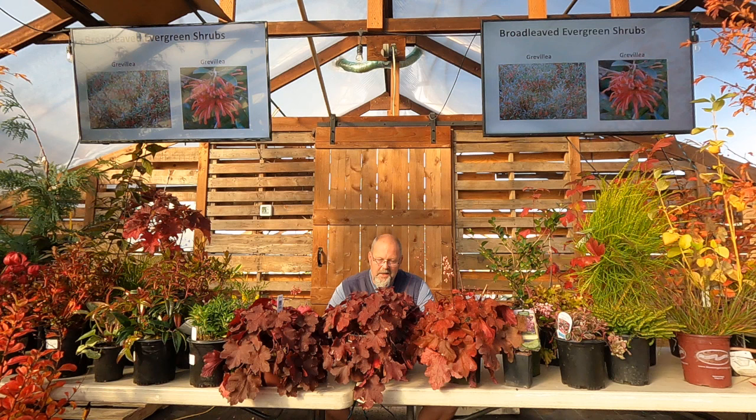Grevillea — I go back and forth every year on whether to include this one. They're not easy to find, and we get a cold winter and I have to go find another one. They're right on the hardy line. Grevillea blooms in the cold — some go December through February, others repeat a bit. It's the perfect hummingbird shrub if you can get one thriving, but they like hot, dry conditions.